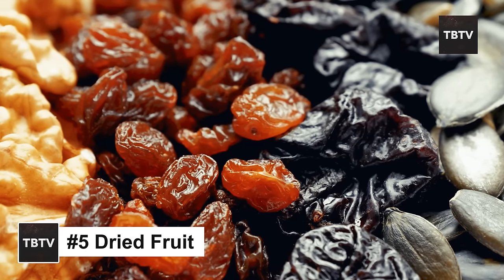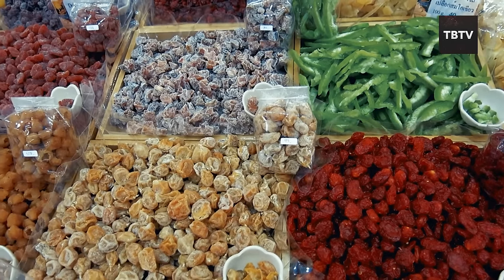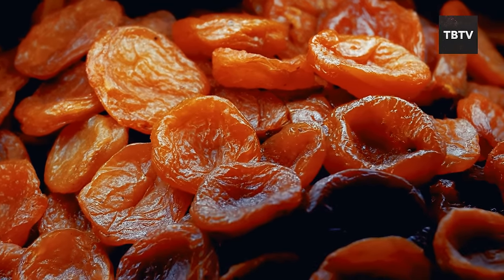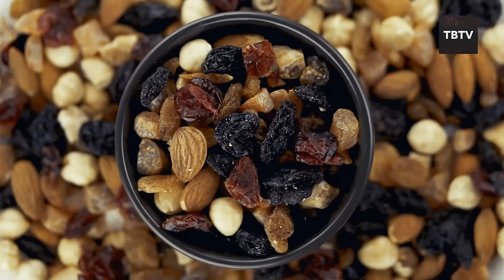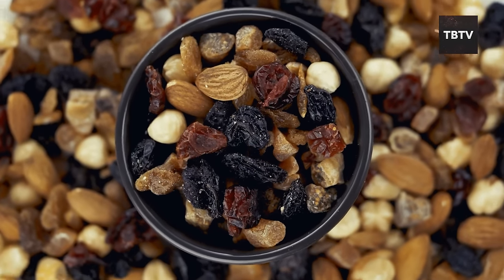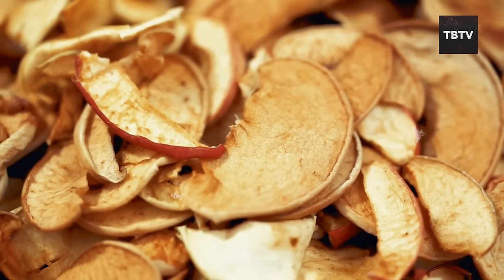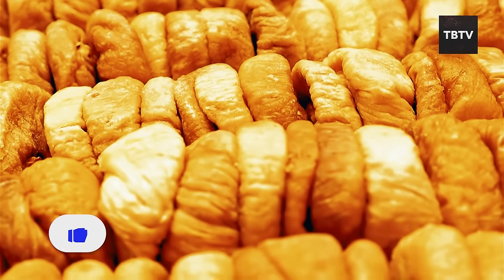Don't underestimate dried fruit. These little nuggets of sweetness pack a powerful punch for emergency preparedness. Dried fruits like raisins, apricots, cranberries, and prunes are loaded with vitamins, minerals, fiber, and antioxidants, making them a concentrated source of nutrition that can give you a quick energy boost. I once went on a dehydrating kick and dried everything from apples to mangoes — it made me realize how much goodness is packed into each little piece. Unlike fresh fruit that goes bad quickly, dried fruit can be stored for months, even years, without losing its nutritional value.